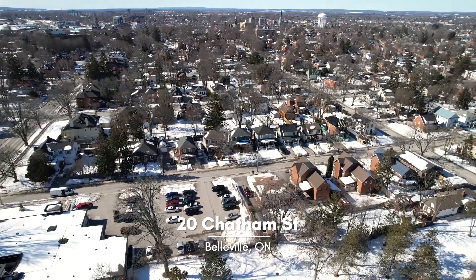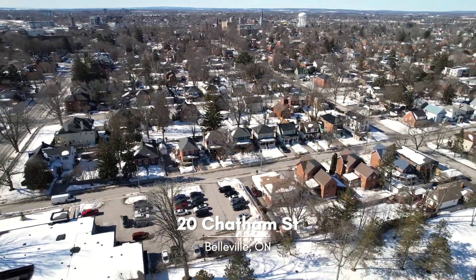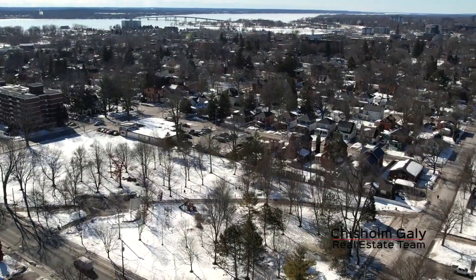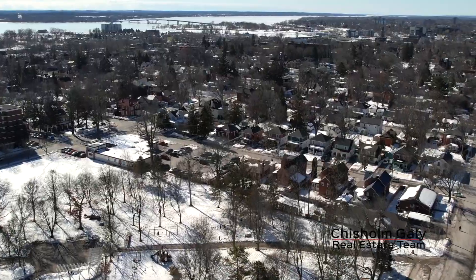Experience life in Belleville's Old East Hill, a neighbourhood steeped in history with lovely parks walking distance to downtown Belleville. Come explore 20 Chatham Street.